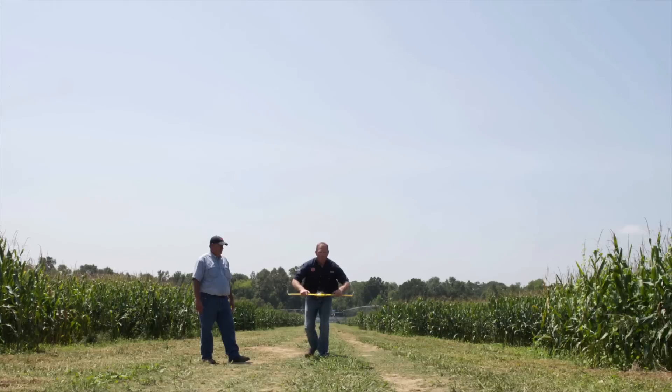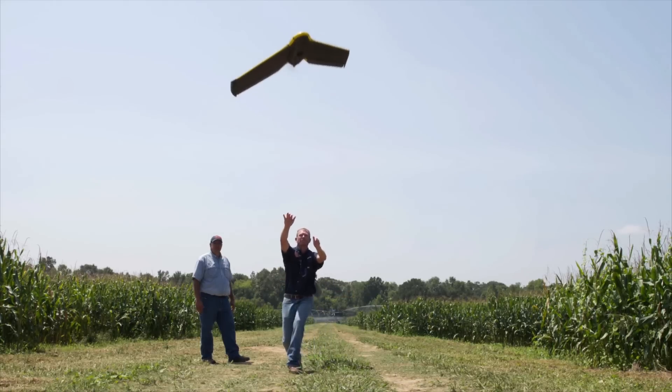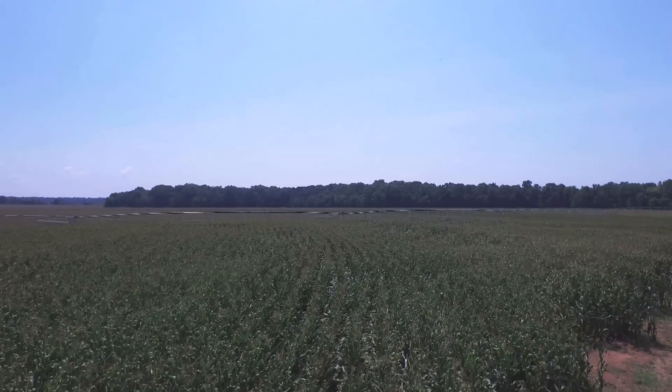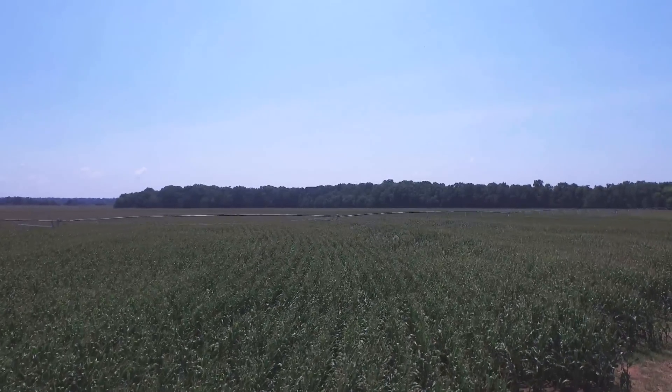The whole UAV/UAS system is very new — we've been working on this for about six months now, so we have not had a full growing season's worth of data yet. It's too early to really say we can save money, but on some of the initial flights early in the season we could already detect issues with one of our fertilizer spreaders. It was supposed to be spreading a 70-foot width band, but from the imagery we could see it was only putting out a 20-foot band, so we actually had areas that were under-fertilized compared to others.